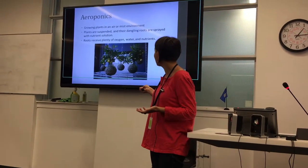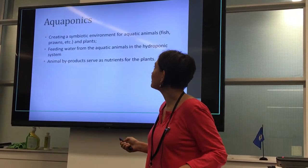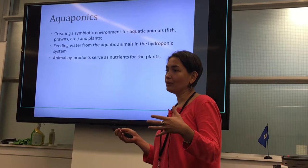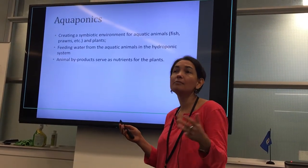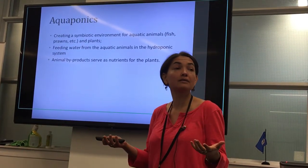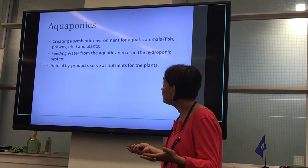You can even grow citrus trees in this environment. So what is aquaponics? That's the third type of vertical farming. Aquaponics focuses on creating a symbiotic environment for aquatic animals. What I like about it is this idea that we create something similar to a natural environment. If you think of a pond, a pond is home to different kinds of animals — fish — but also plants, and plants and animals coexist and support each other, creating an environment where many different species can coexist and thrive.